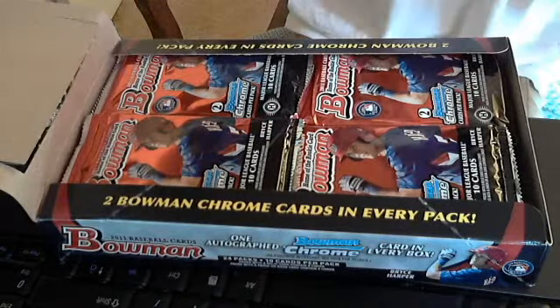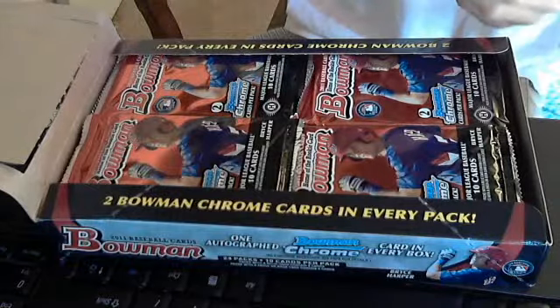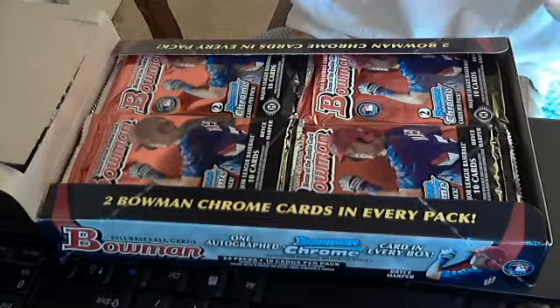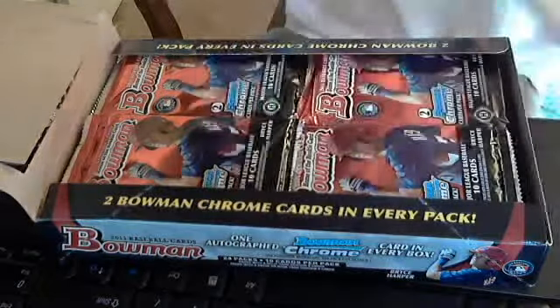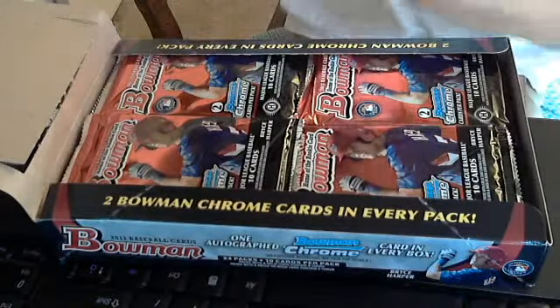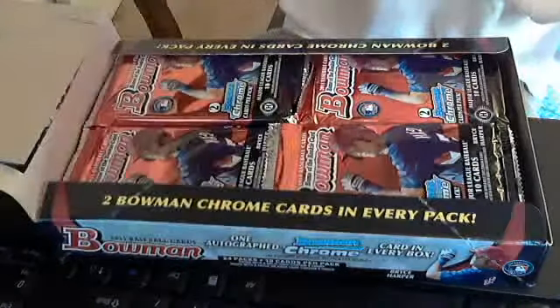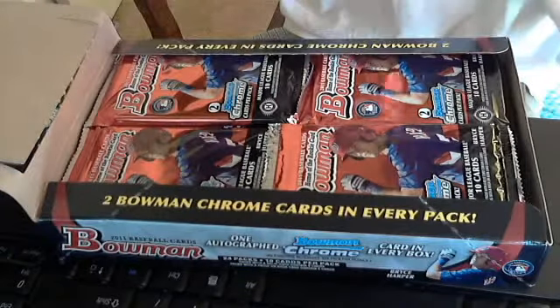I got an autograph of Dylan Gee. I'm not sure where that is, but okay. Not a very good autograph, but I'm still looking for Harper refractors and stuff. Maybe there will be more than one autograph in the box — you never know.